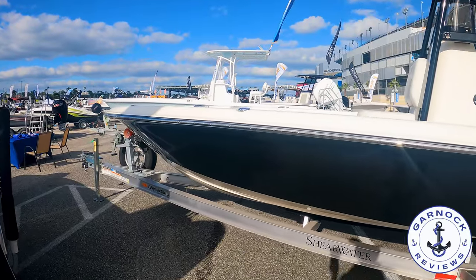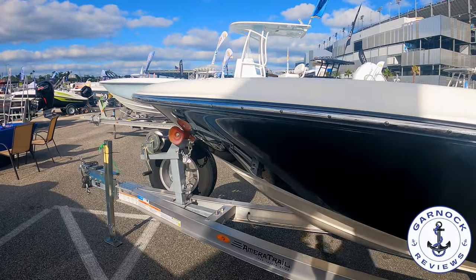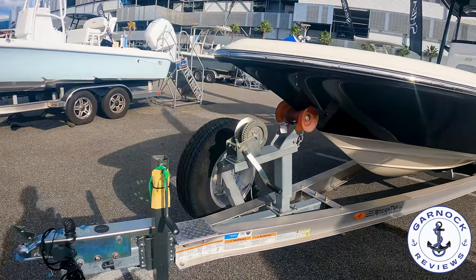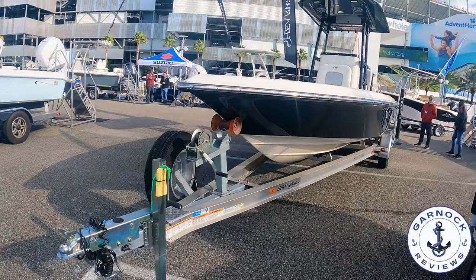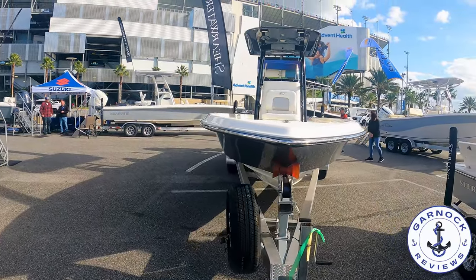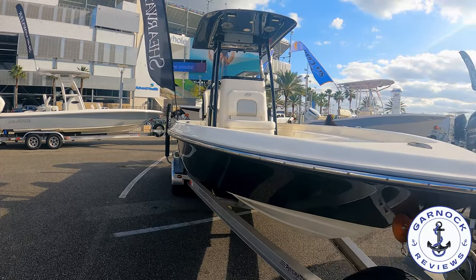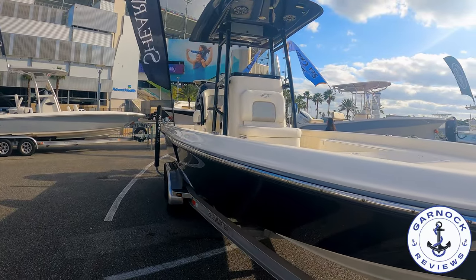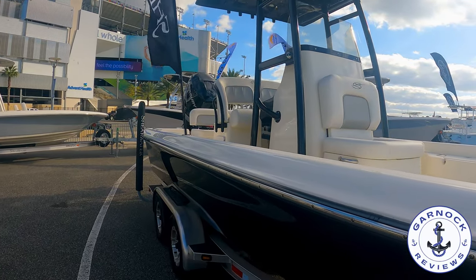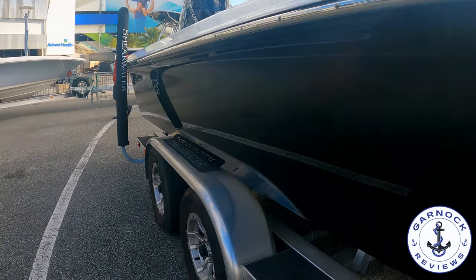This one measures in at 24 feet 6 inches in length with a beam at 8 foot 3, and she has 80 gallon fuel capacity. I personally love that dark hull — it's got a great shine to it. As part of this package deal it also comes with a very substantial trailer. This one's rated for carrying five adults in perfect comfort, whether you're into cruising or fishing. There are a lot of finishing touches I like, including that chrome rub rail around the side that just gives it that premium effect.